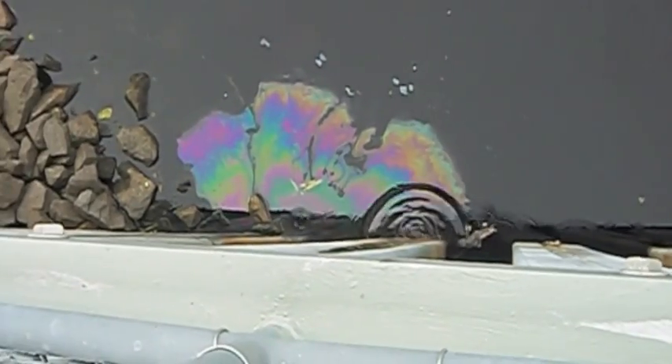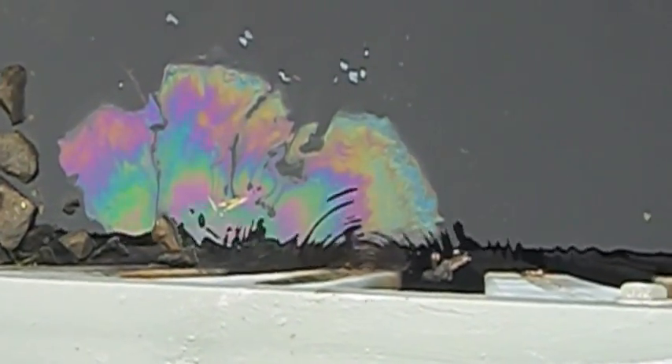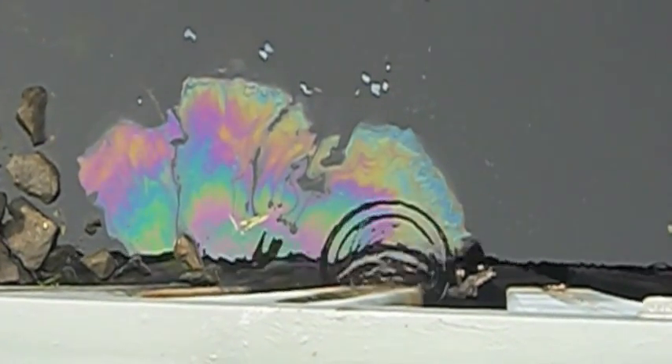Although not cheap, repair is usually pennies on the dollar when compared with rip-out and replace methods. If it is structurally sound, we can seal it.